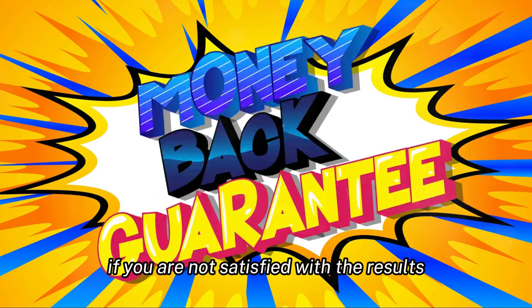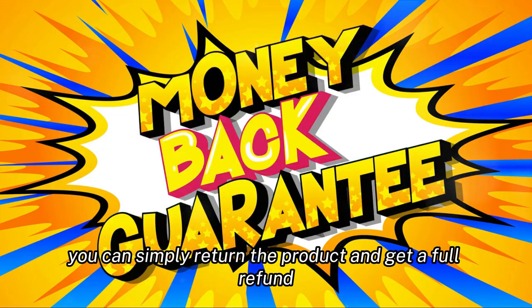Prudentum offers a 60-day money-back guarantee, giving customers the confidence to try the product risk-free. If you are not satisfied with the results, you can simply return the product and get a full refund.